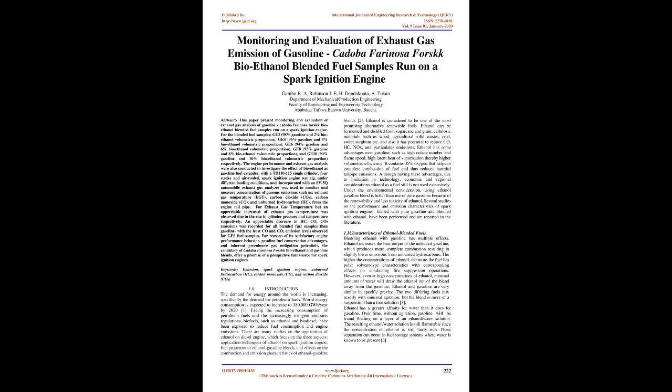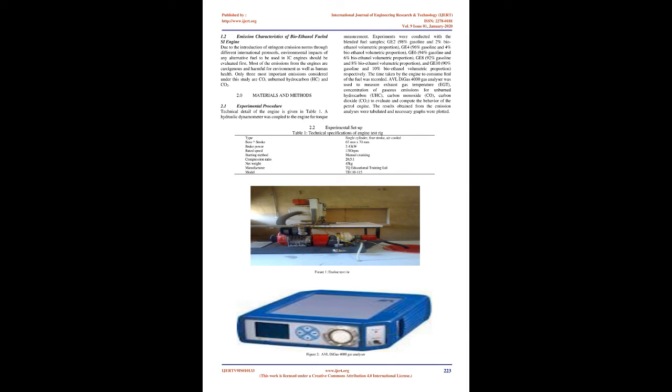Keywords: Emission, Spark Ignition Engine, Unburned Hydrocarbon (HC), Carbon Monoxide (CO), and Carbon Dioxide (CO2). 1.0 Introduction: The demand for energy around the world is increasing, specifically the demand for petroleum fuels.